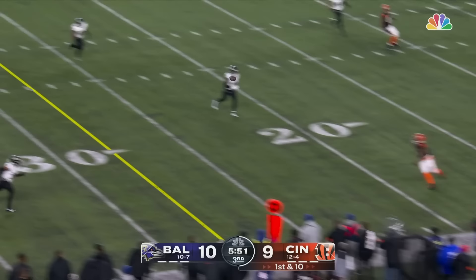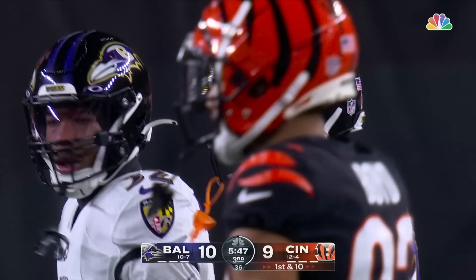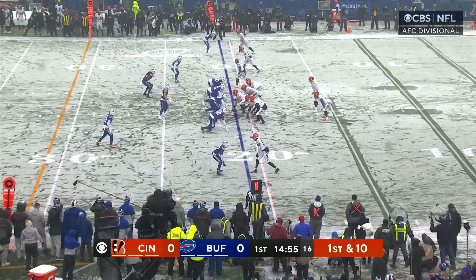First down play action — Burrow takes a shot here — it's Chase — he's got it — Chase out of bounds at the 19-yard line. Catch nine on the night — he's been thrown to 11 times — almost half of Burrow's throws.